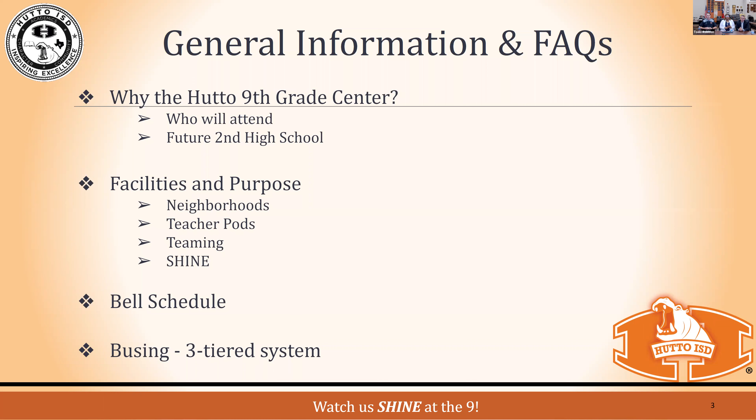SHINE is an acronym that stands for who we are at the heart of the ninth grade center. S stands for Students are Our Priority — everything we do can be traced back to how we're adhering to our students' needs. H stands for Harvesting Relationships — anyone in education knows that relationships go a long way. There's a quote that says students don't care until they know you care first, so building relationships will be at the heart of what we do.